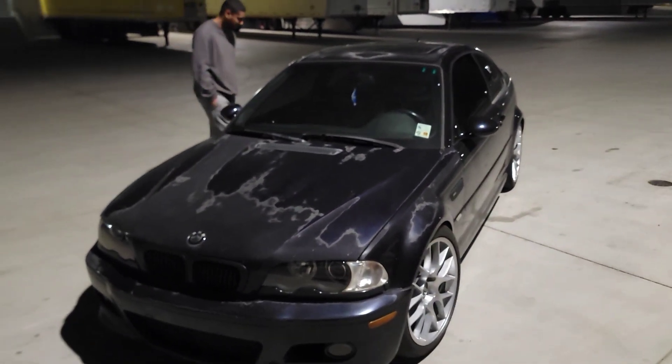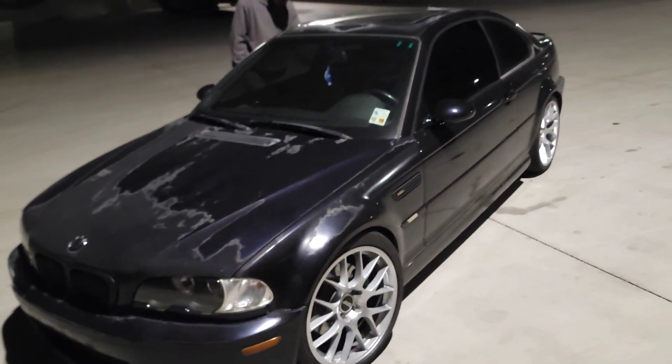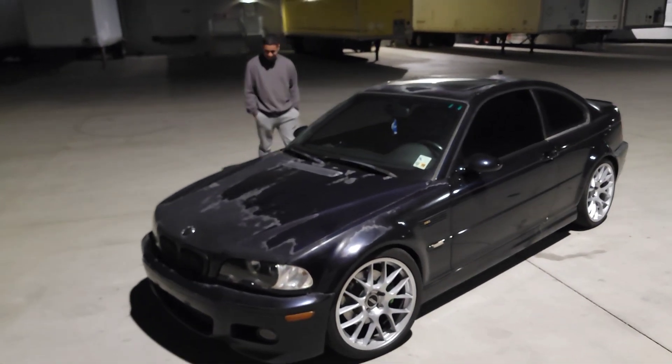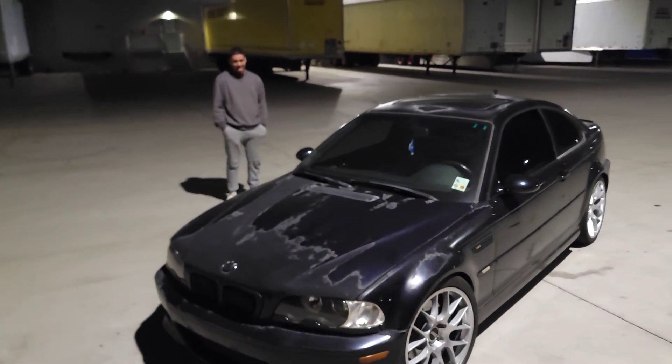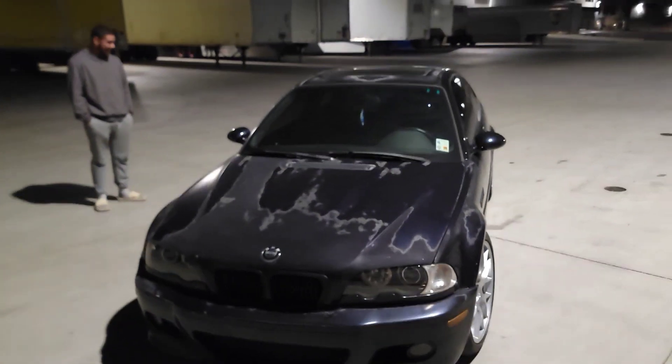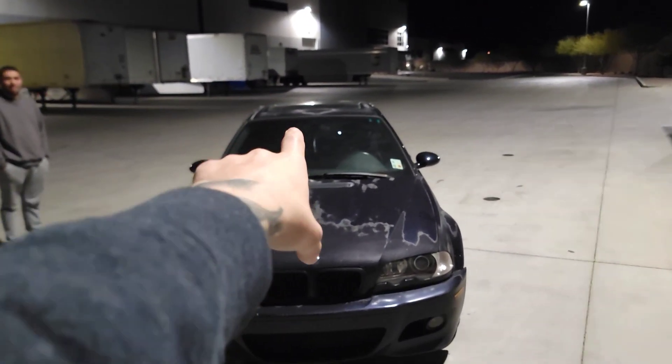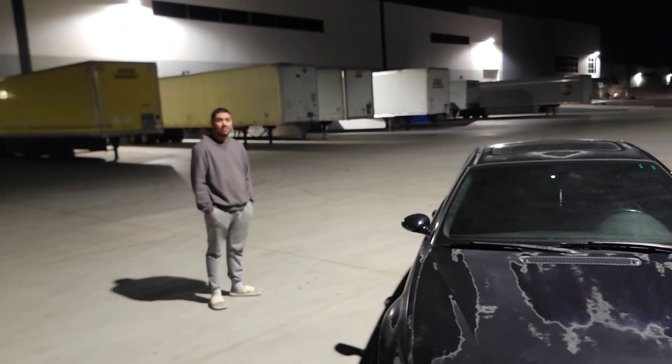Honestly, I don't want to say the exact price I paid because then you're going to offer me the same price for it. I'm in this car for quite a bit of money now because the price I paid for the interior alone was half the price of the car.